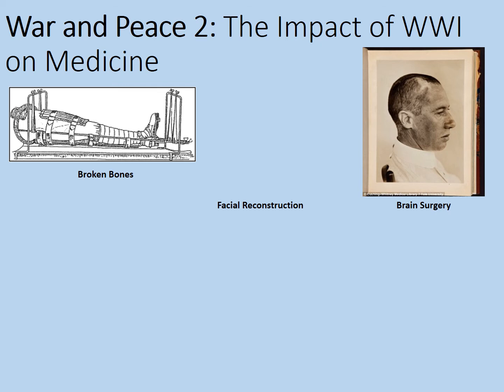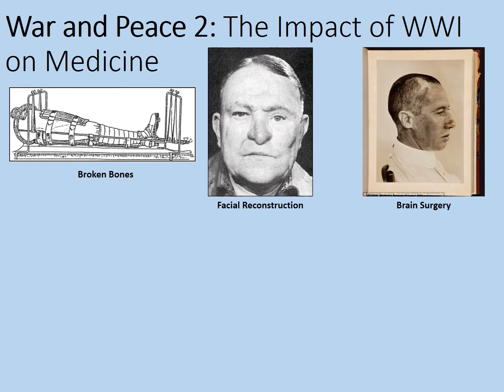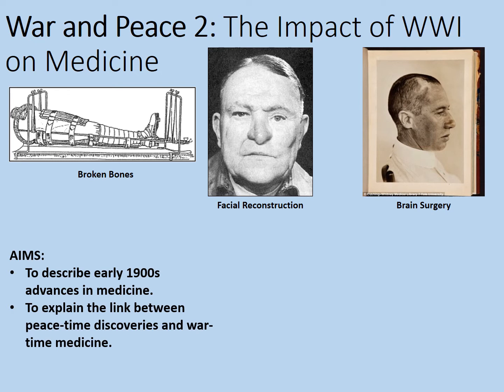Welcome to this online lesson looking at the impact of war and peace on medicine - specifically the impact of World War One on medicine. The aims of this lesson are to describe early 1900s advances in medicine, to explain the link between peacetime discoveries and wartime medicine, and to assess the link between civilian medicine and war. In this lesson we're going to be focusing on broken bones, facial reconstruction - sometimes called plastic surgery - and brain surgery.